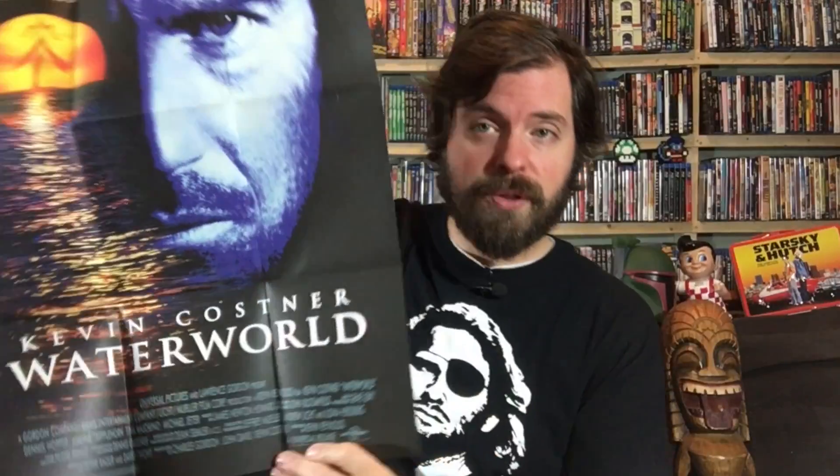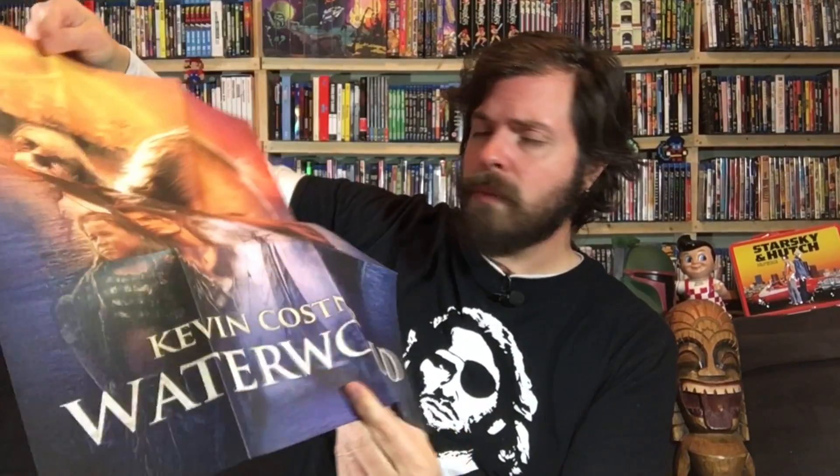Physical media is not dead — physical media is alive and well, it's just moving to things like this. We have a poster: on one side the one-sheet theatrical poster art, and on the other side the newly commissioned art for this Blu-ray. Stunning. Seriously stunning.